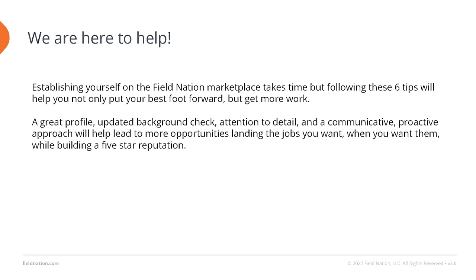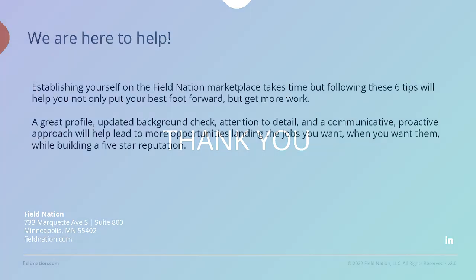Establishing yourself on the Field Nation Marketplace takes time, but these six tips can help you get more work and lead to more opportunities, landing the jobs you want, when you want them, to build up a five-star reputation.